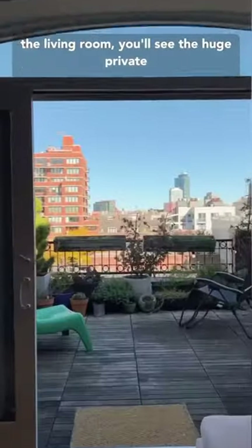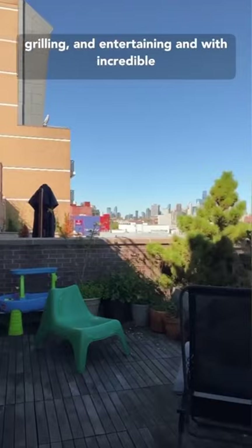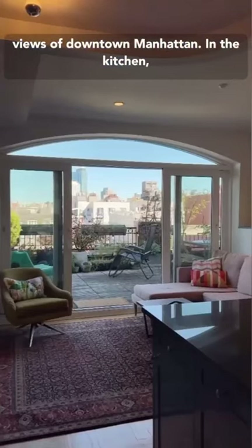Just off the living room you'll see the huge private terrace with enough room for dining, gardening, grilling, and entertaining, and with incredible views of downtown Manhattan.